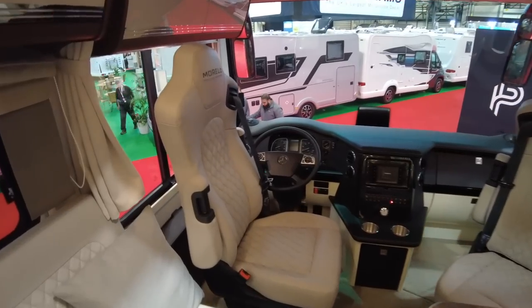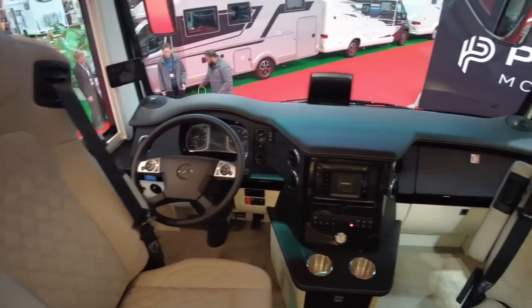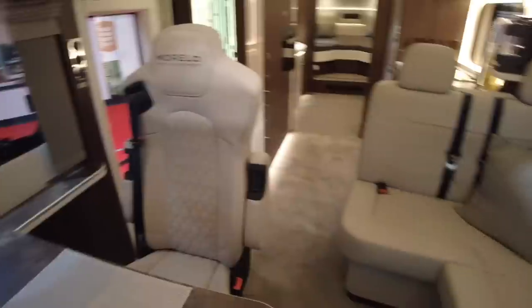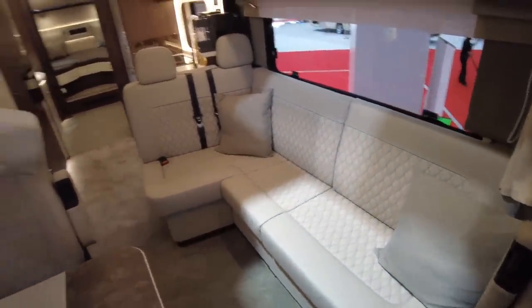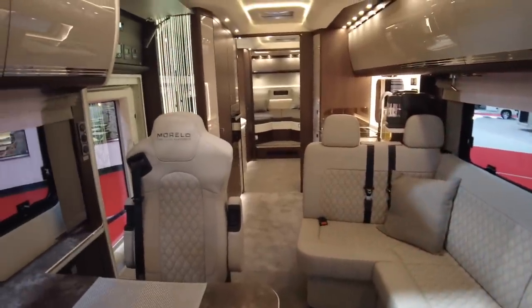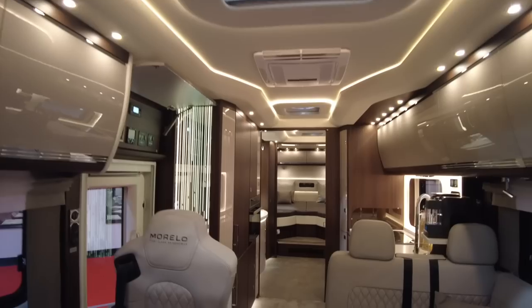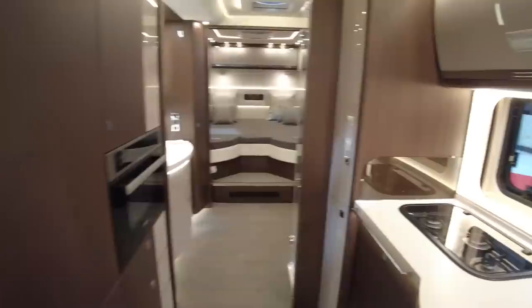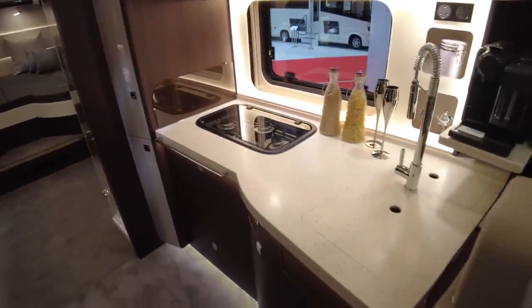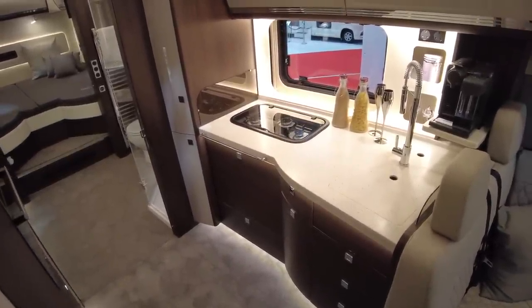Just look at this - absolutely beautiful. We've got the Mercedes chassis. You're probably going to need a special licence to drive this beauty. L-shaped lounge here - just look at it. This is the stuff of dreams. Absolutely stunning. I'm just going to play you some music while we look at this one.